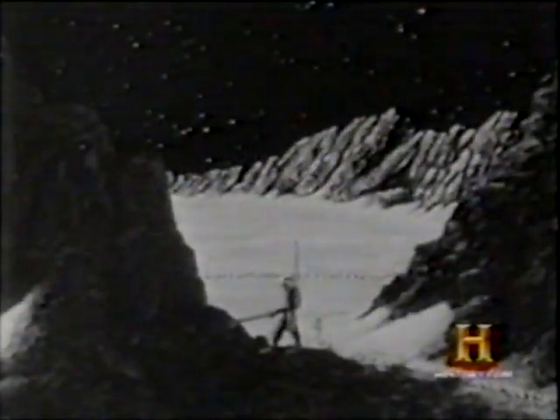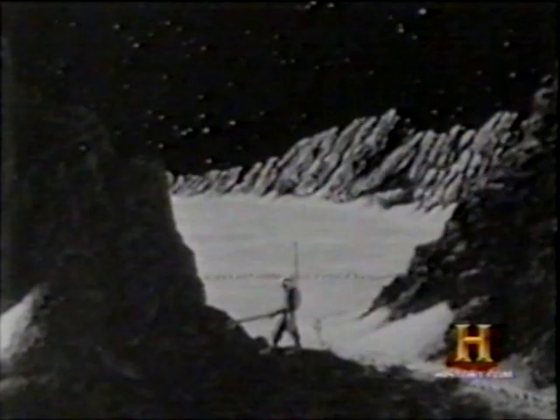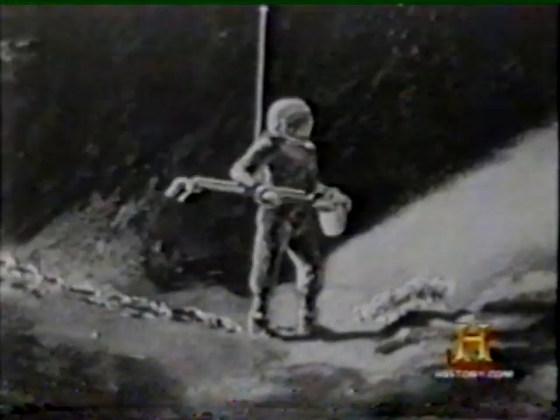The exploration team will remain on the moon for seven days, gathering soil and rock samples and checking radiation.